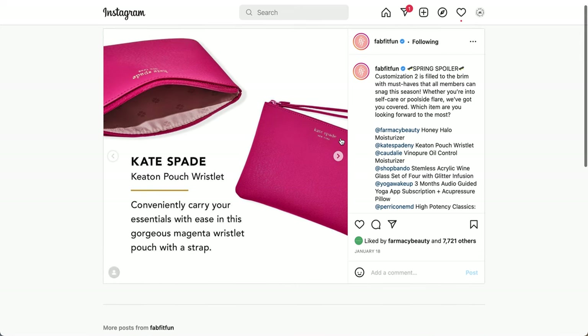The next one is the Kate Spade Keaton Pouch Wristlet — conveniently carry your essentials in this gorgeous magenta wristlet pouch with a strap. I like carrying Kate Spade bags but mine are leather; this is made from PVC, which is plastic. The logo also looks like it's just printed on rather than embossed or stamped like my previous bags. That said, previous notes said it's actually pretty big — you can fit your phone, keys, wallet, and a snack.